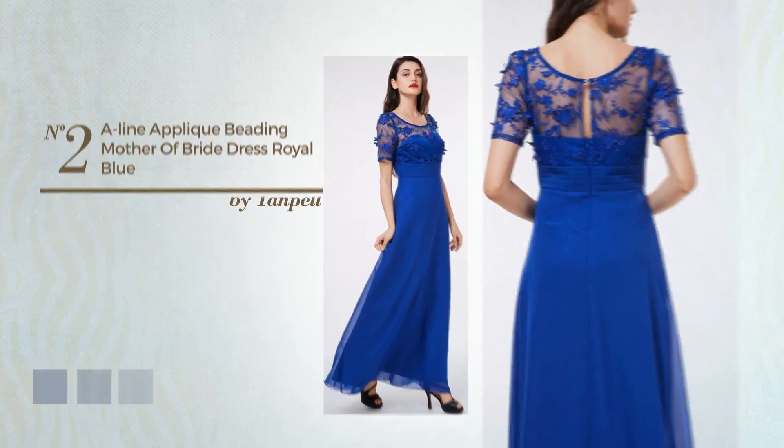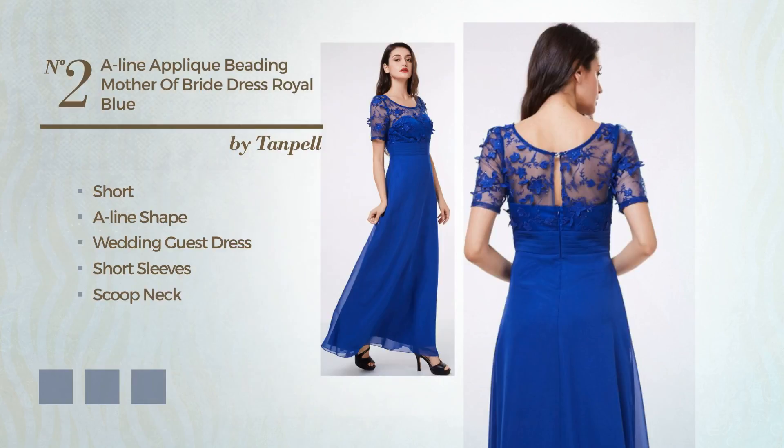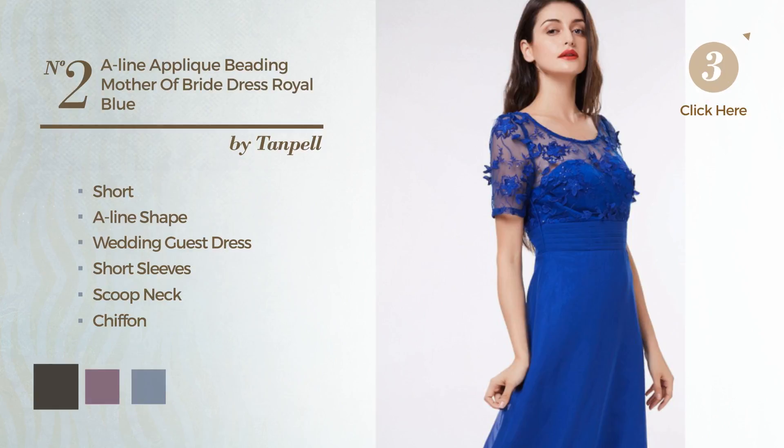Number 2: An exceptional short A-line wedding guest dress, featuring short sleeves with a scoop neck. Made of chiffon, decorated with beads. The available color variations include black ink, grey, and Port Royale.